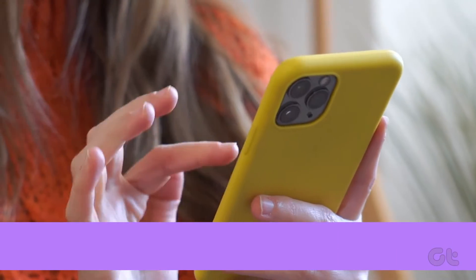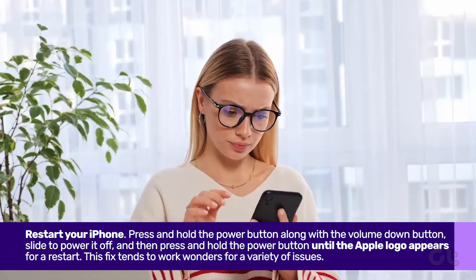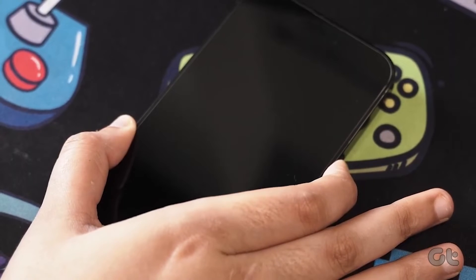If none of these solutions work, resort to the trusty old method: restart your iPhone. Press and hold the power button along with the volume down button. Slide to power it off, and then press and hold the power button until the Apple logo appears for a restart.